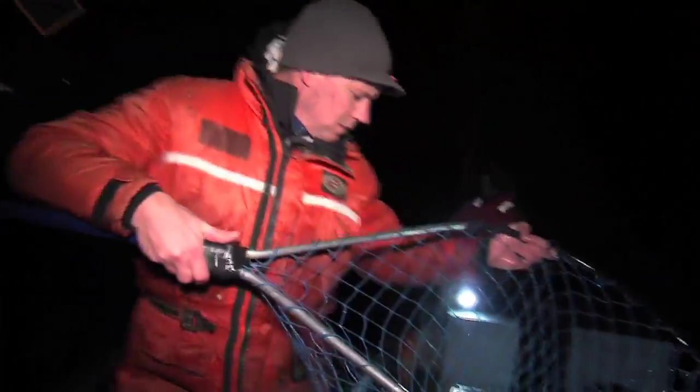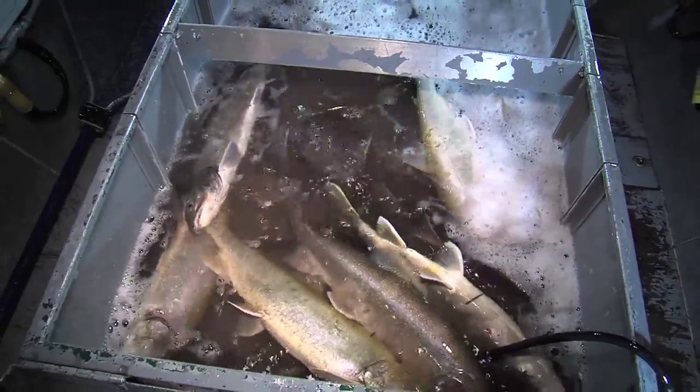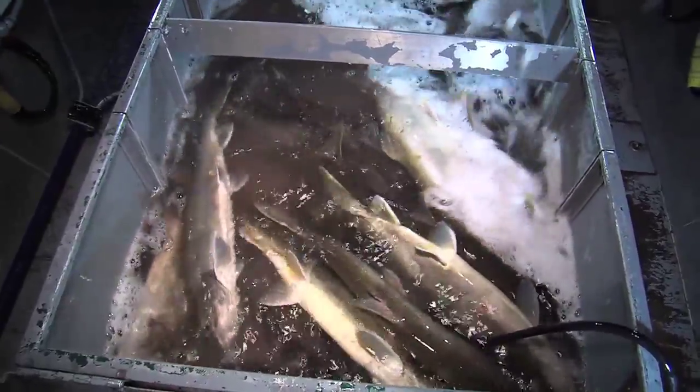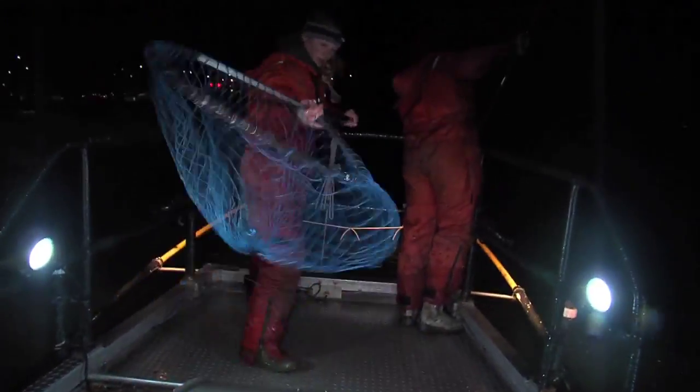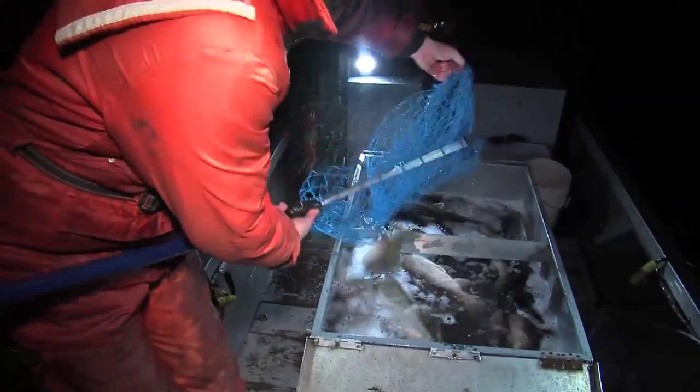When we are electrofishing, we net as many fish as we can reach. Obviously there are a lot of fish around the boat that are stunned, but they revive themselves and scoot right away from the boat within seconds. The goal is to capture between three to four hundred lake trout at each location. Because the live well on the boat only holds 30 to 40 fish, the netters will have to make several trips during the night.